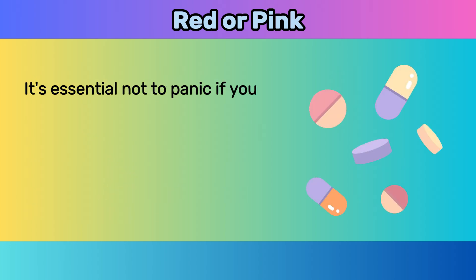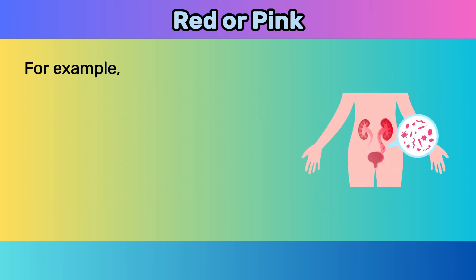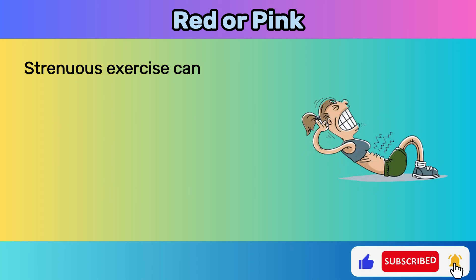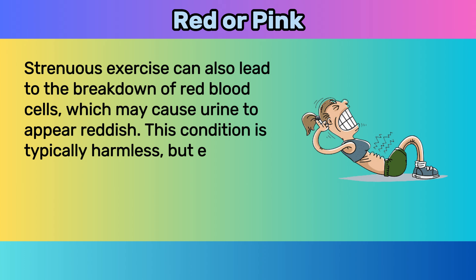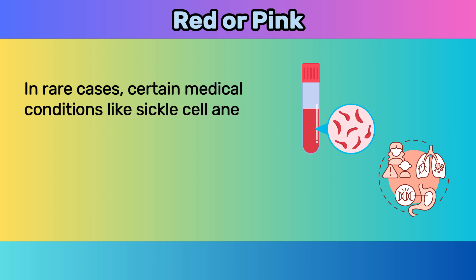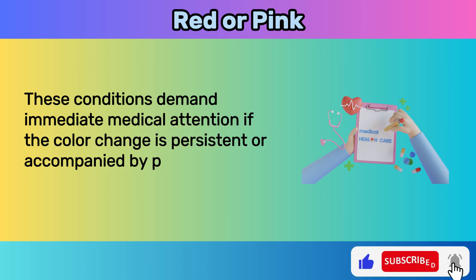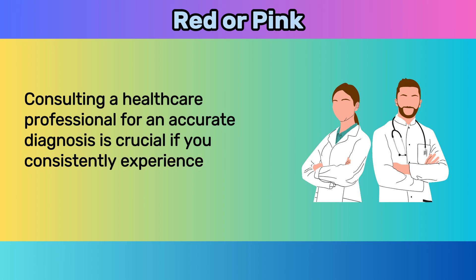Certain medications and supplements can also cause changes in urine color — for example, phenazopyridine used to alleviate urinary discomfort can create an orange-red hue, and some laxatives, antipsychotic drugs, or high doses of vitamin C may be responsible. Strenuous exercise can also lead to the breakdown of red blood cells, causing reddish urine. In rare cases, conditions like sickle cell anemia can trigger hemoglobinuria. If the color change is persistent or accompanied by pain, fever, or other concerning symptoms, consulting a healthcare professional for an accurate diagnosis is crucial.